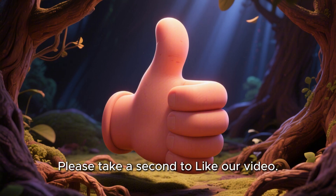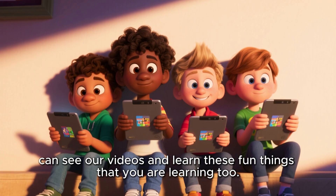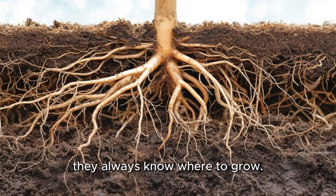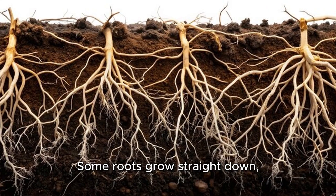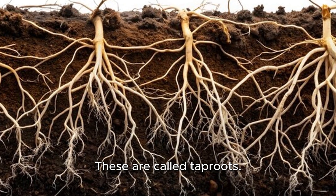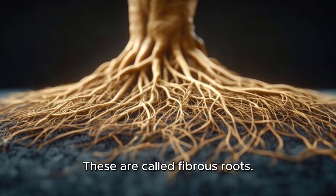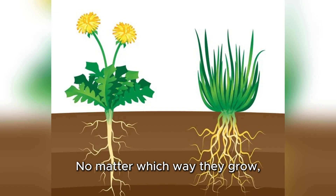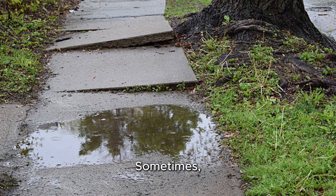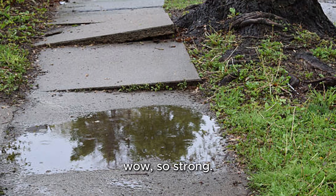Please take a second to like our video — this helps our algorithm so that other boys and girls can see our videos and learn these fun things too. Roots are so smart; they always know where to grow. Some roots grow straight down like a big anchor — these are called tap roots. Others grow out to the sides like a big blanket — these are called fibrous roots. No matter which way they grow, roots are always looking for water and food to help their plant grow tall. Sometimes roots even break through sidewalks or lift up the ground — so strong!